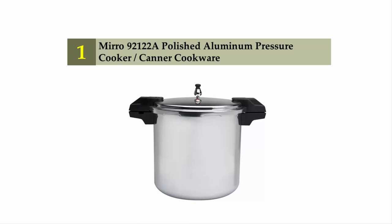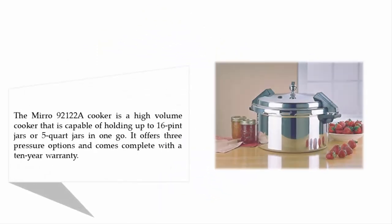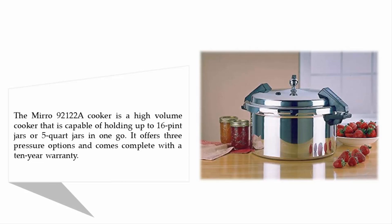Coming in at number 1 on our list: the Miro 92122A Polished Aluminum Pressure Cooker Canner Cookware. The Miro 92122A is a high-volume cooker capable of holding up to 16 pint jars or 5 quart jars in one go. It offers three pressure options and comes complete with a 10-year warranty.